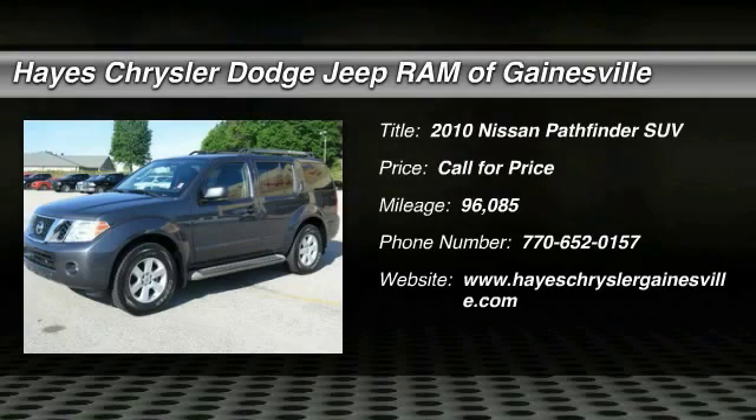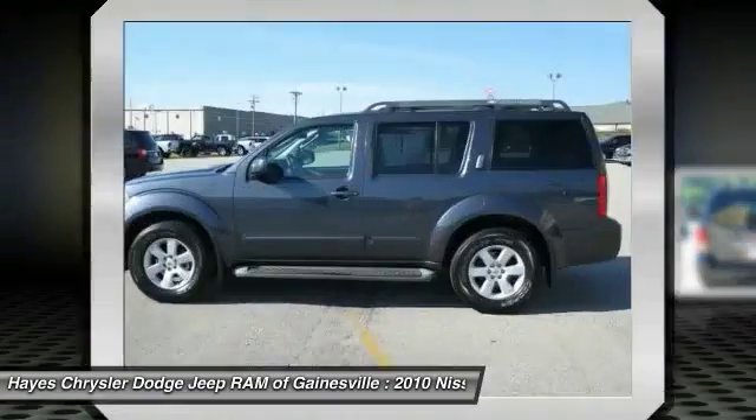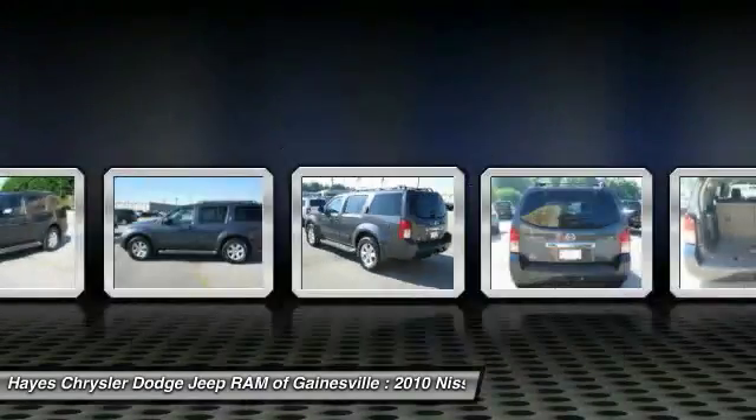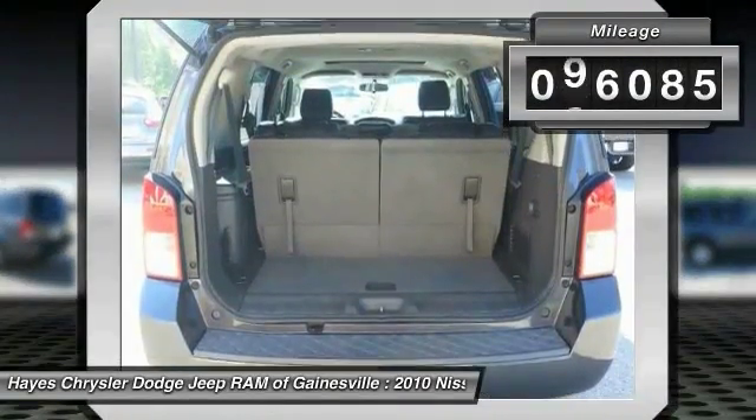2010 Pathfinder. The Pathfinder has a premium interior with three rows of seating for up to seven passengers, as well as versatile seating and cargo configurations. This SUV appeals to both truck lovers and car lovers. This vehicle has less than 100,000 miles.